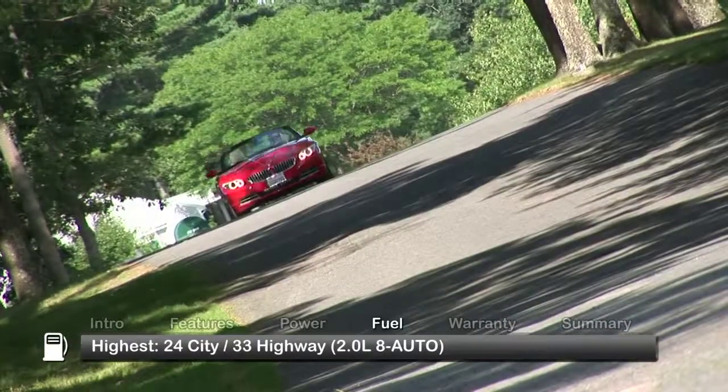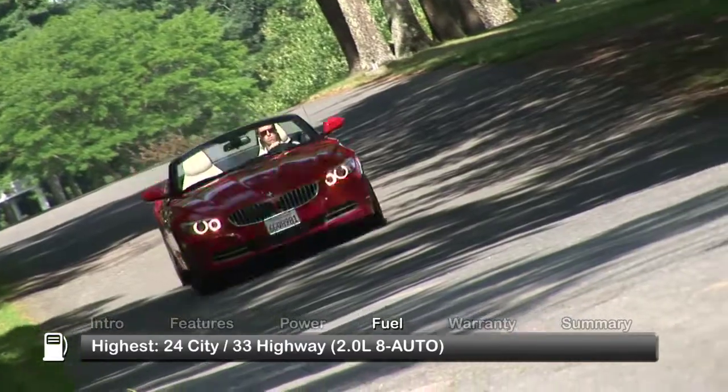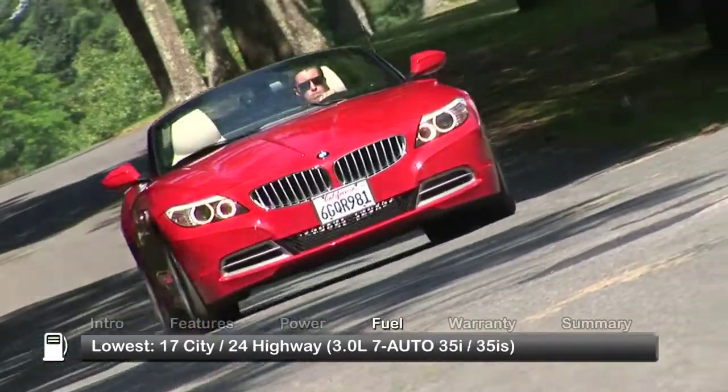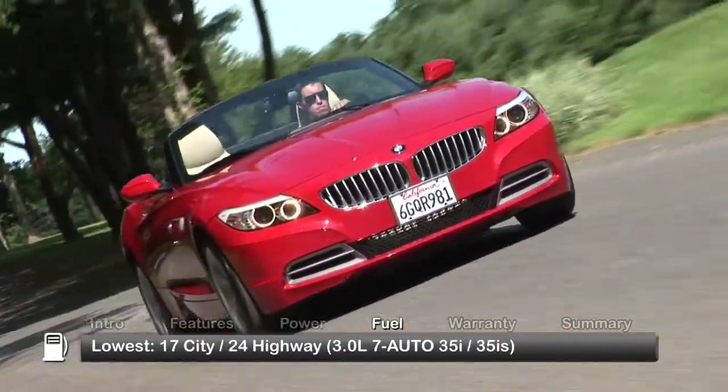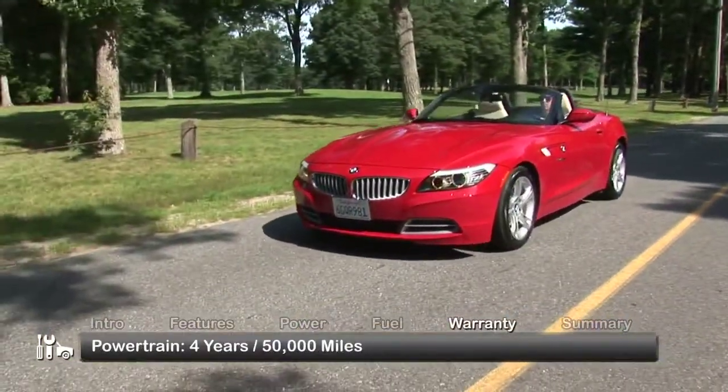Here are the highest and lowest EPA estimates for fuel economy. The Z4 is backed by a four-year, 50,000-mile powertrain warranty.